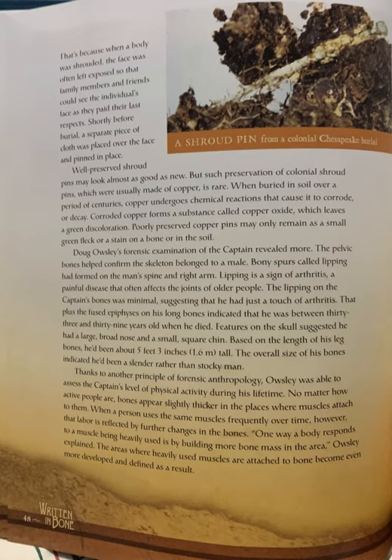Thanks to another principle of forensic anthropology, Oaksley was able to assess the captain's level of physical activity during his lifetime. No matter how active people are, bones appear slightly thicker in the places where muscles attach to them. When the person uses the same muscles frequently over time, however, that labor is reflected by further changes in the bones. "One way a body responds to a muscle being heavily used is by building more bone mass in that area," Oaksley explained. The areas where heavily used muscles are attached to bone become even more developed and defined as a result.